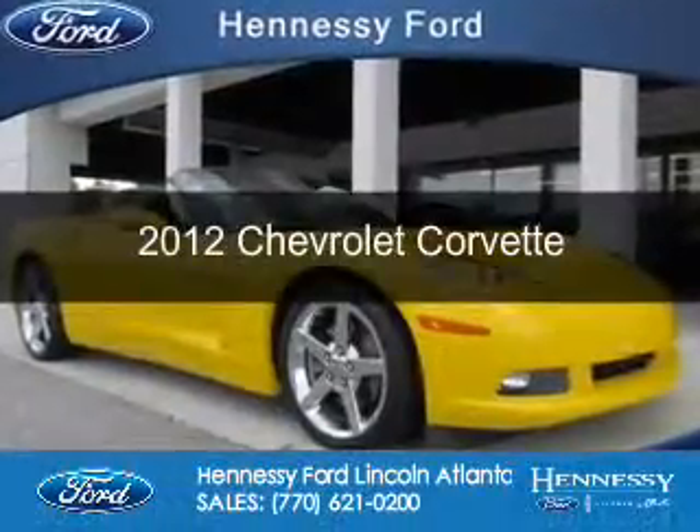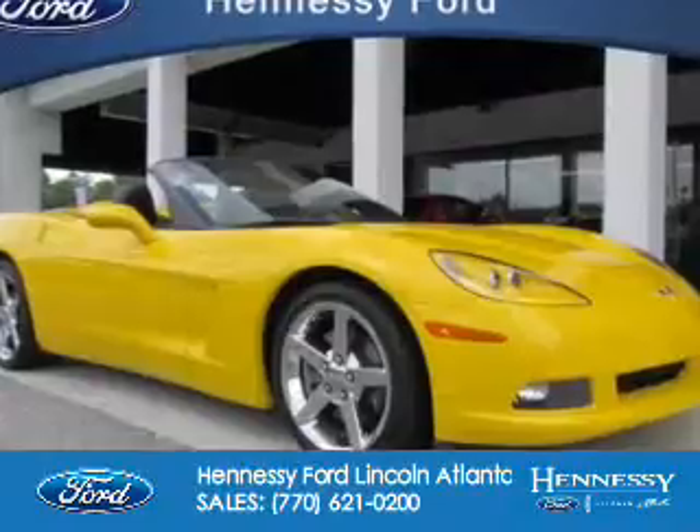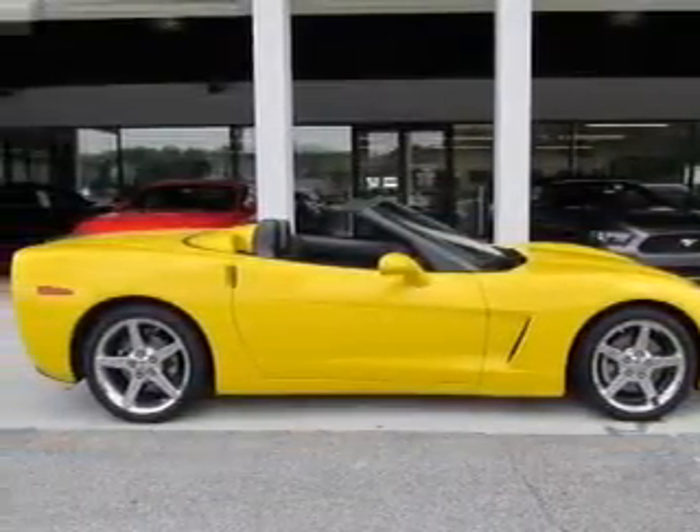This is a used 2012 Chevrolet Corvette. It's powered by rear-wheel drive, a 6.2-liter, 8-cylinder engine, and a 6-speed automatic transmission.